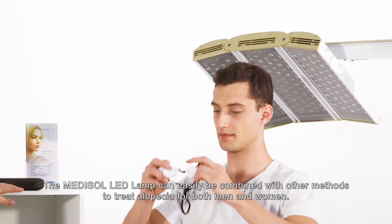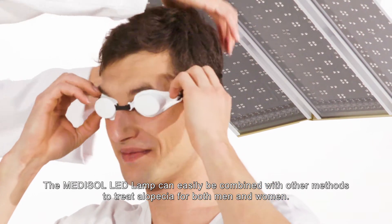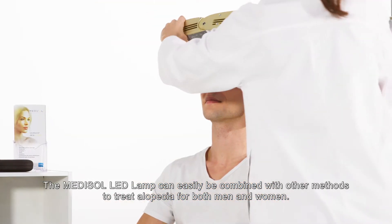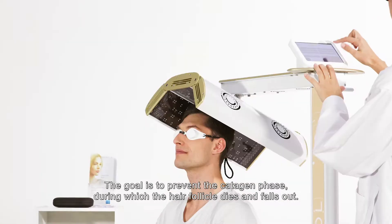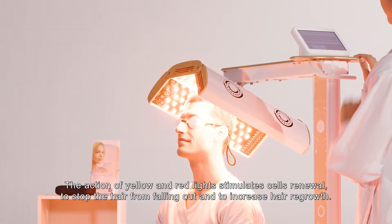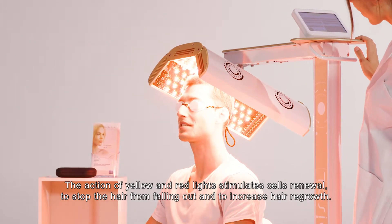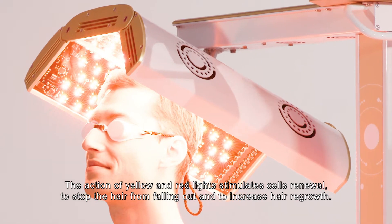The Medisol LED can easily be combined with other methods to treat alopecia for both men and women. The goal is to prevent a catagen phase during which the hair follicle dies and falls out. The action of yellow and red lights stimulates cell renewal to stop the hair from falling out and to increase hair regrowth.